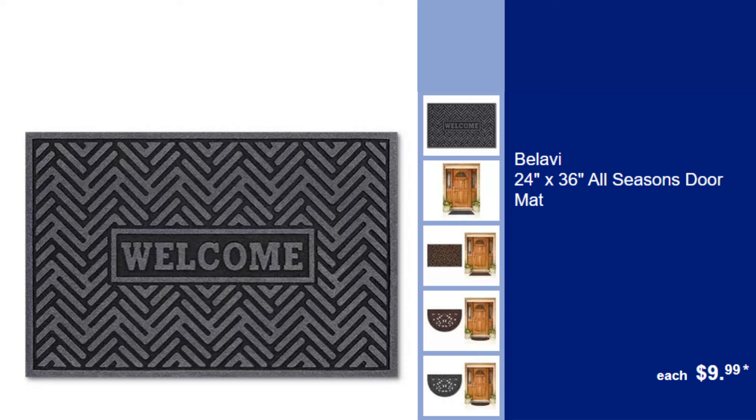Balavi 24x36 All-Seasons Doormat, $9.99. Durable doormat that keeps dirt out and handles any weather, enhancing your home's entrance.